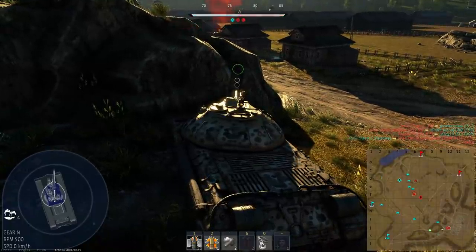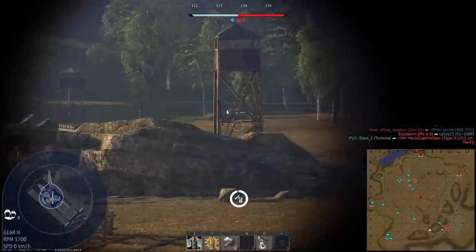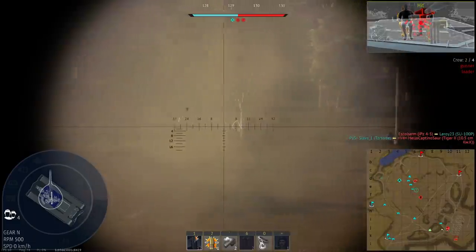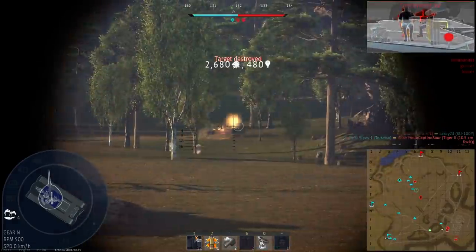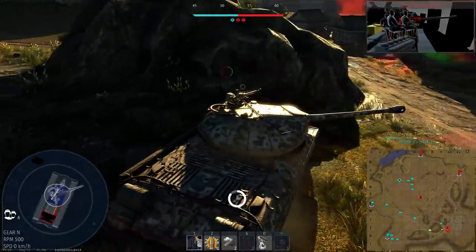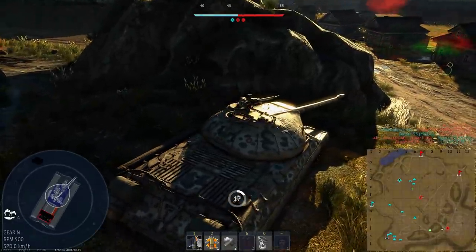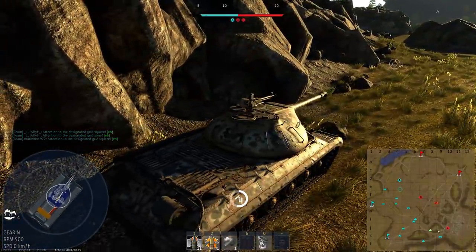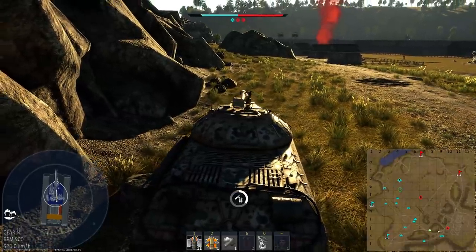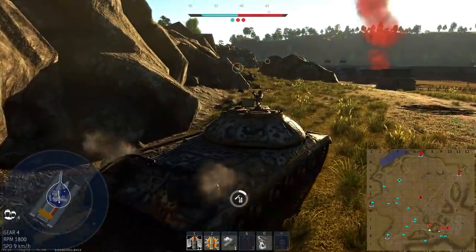A downside is the turret rotation at 5.4 degrees per second stock, which is really poor. The main change justifying the BR jump from the previous IS tank is the armor — which is great and terrible at the same time. Frontally, apart from the turret ring and a tiny spot by the optic, it's almost immune from every AP and APHE round it'll fight, which is great. But it's weak to almost every chemical round — L7 HEAT and sabot — putting this tank in a very annoying rock-paper-scissors situation.